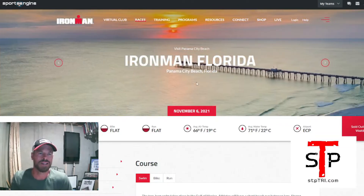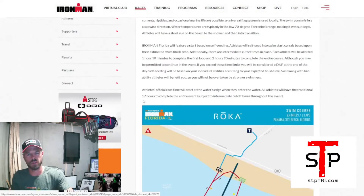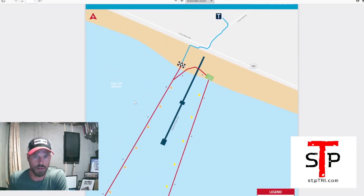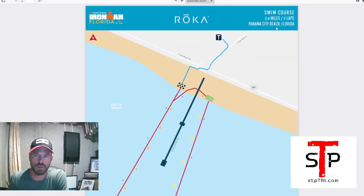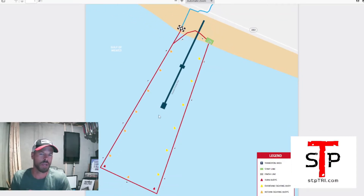I'll give you my insights on what will help you the most. You can see the course map in the background — go to the Ironman Florida specific website, go to course, then swim, and it shows you the course map. It's also in the athlete guide. Basically it's one big rectangle and you swim it twice. Note the transition area and Front Beach Road. The start is marked by the green spot, and the course goes around the pier, which is nice for spectators.